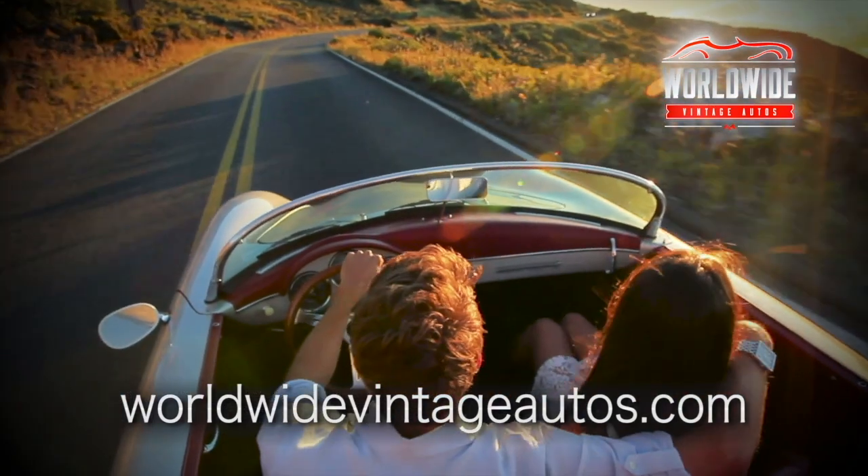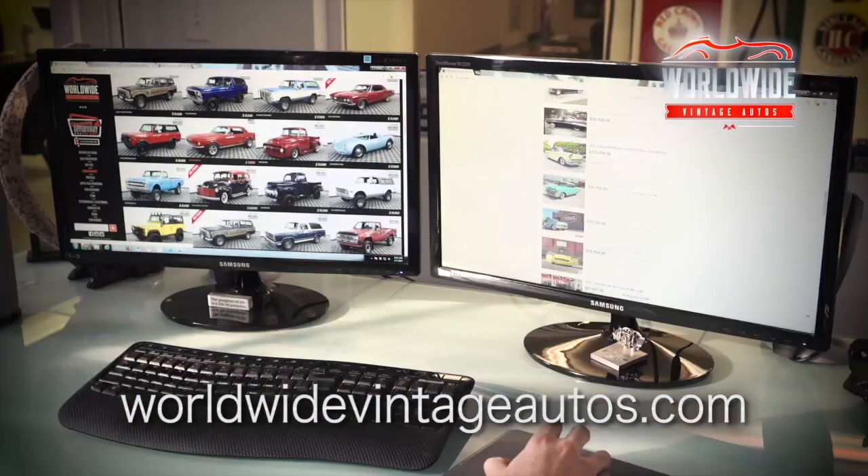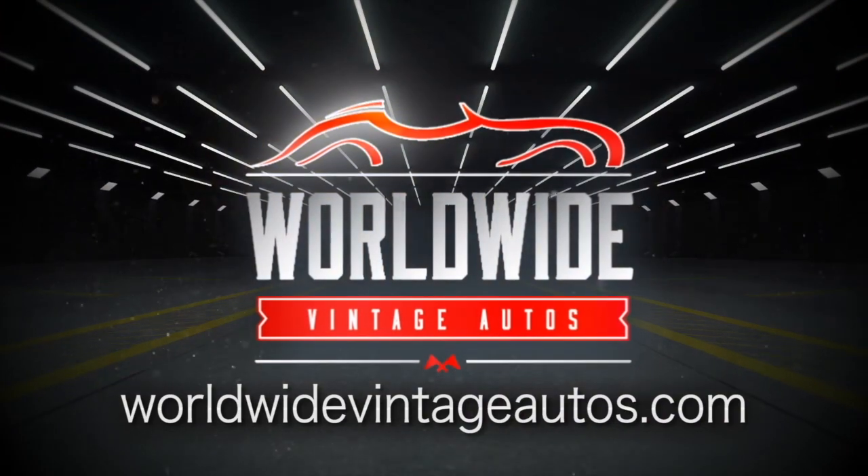These are driver-quality cars — that's what makes them fun. People can get in, turn the key, drive them. View the website often. There is something here for you.